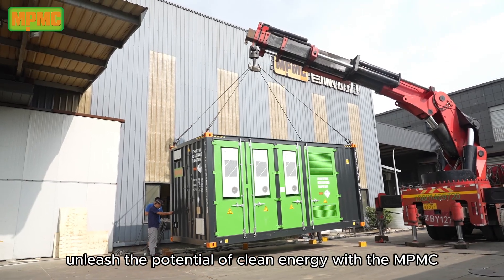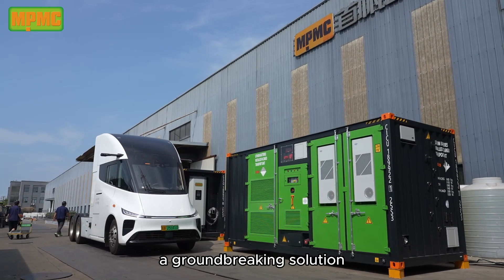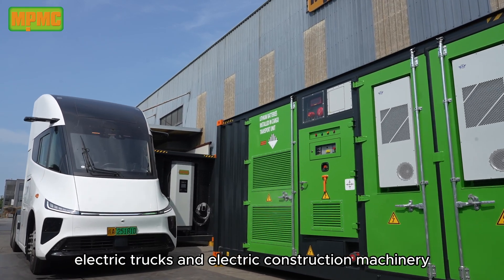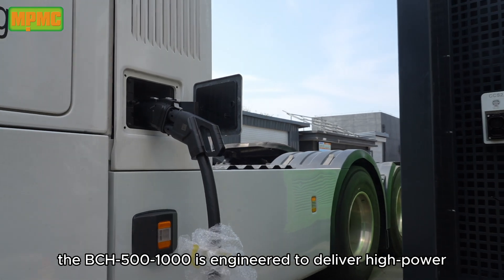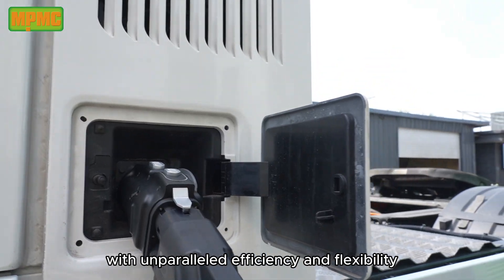Unleash the potential of clean energy with the MPMC BCH Series BESS and Mobile EV Charger, a groundbreaking solution designed for the diversity of electric vehicles, electric trucks, and electric construction machinery. This state-of-the-art system, the BCH 500-1000, is engineered to deliver high-power direct current (DC) charging with unparalleled efficiency and flexibility.